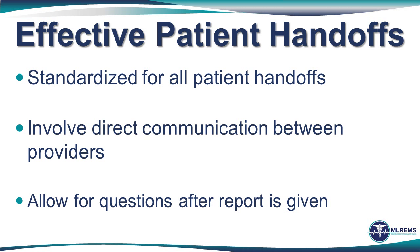We know that handoffs are effective when they are standardized for all types of patients — not just the critical or stable ones, but all of them. Consistency breeds comfort and reproducibility. We also know that the most effective transfers of information occur when it is a direct communication from the provider taking care of the patient to the provider about to take care of the patient. Following a standard report, there are still opportunities for questions to be asked and to clarify information.